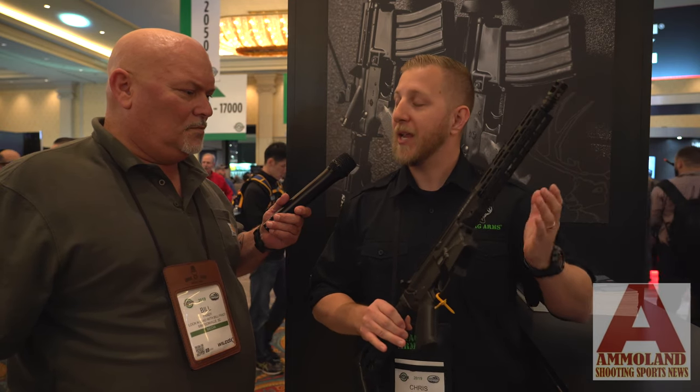We had this out at Industry Day at the Range on Monday. We went thousands of rounds through each one of these rifles in each caliber, and each one ran beautifully.